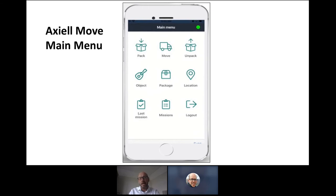On the main menu options, it's not just about packing, moving, and unpacking objects. You can use the application to call up object records and check or add selected detail. You can pull up a location and see what's currently stored there. There's also a task-based process called Axial Missions, which I'll touch on in a bit more detail later.